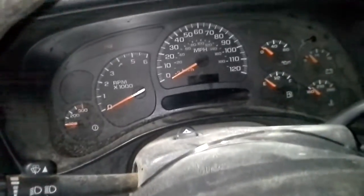Dark gray interior, vinyl and cloth seats. The speedometer doesn't really light up.